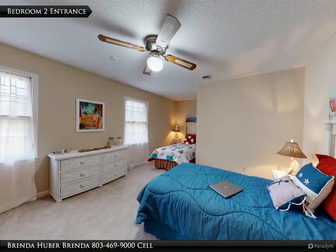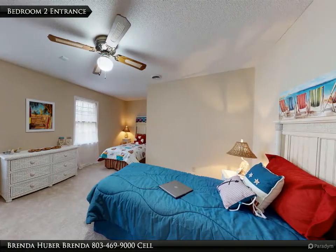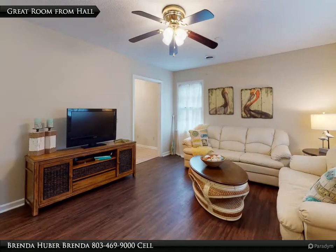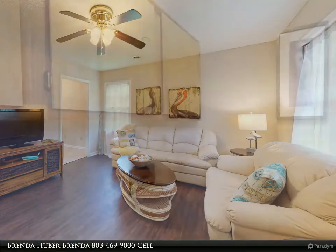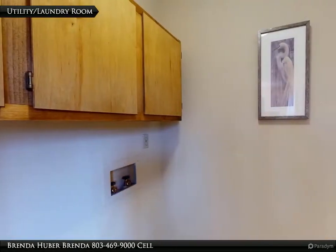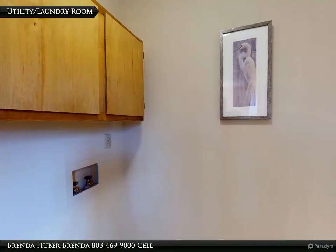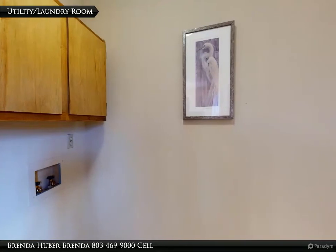The laundry room has cabinets, a washer and dryer hookup, ceramic tile floors, and measures 5 feet 7 inches by 7 feet 4 inches.